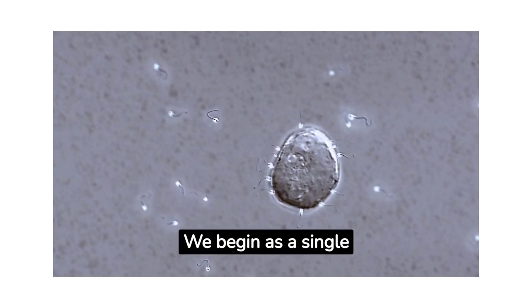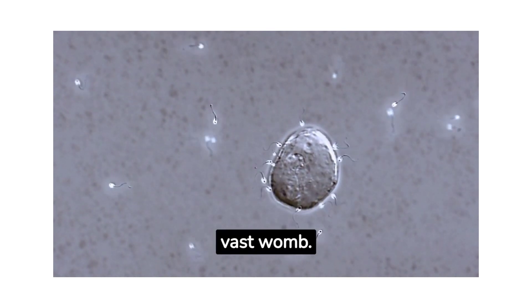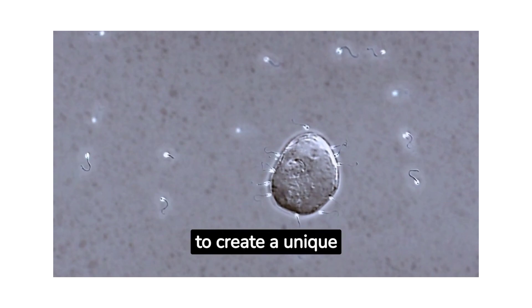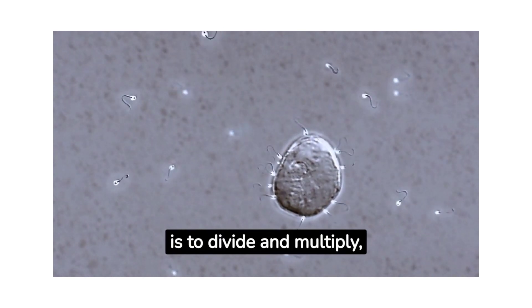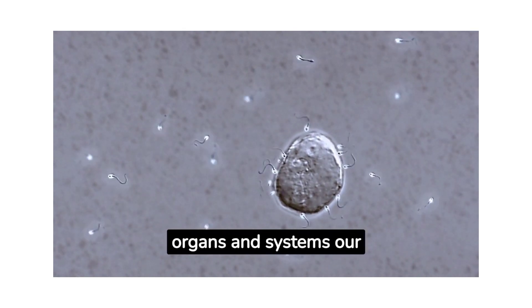We begin as a single fertilized egg, a microscopic speck suspended in the vast womb. This tiny cell contains all the genetic information needed to create a unique individual. Its mission is to divide and multiply, laying the groundwork for all the organs and systems our bodies will need.